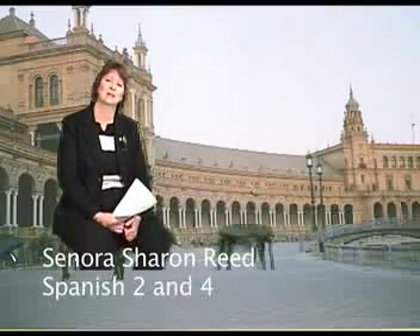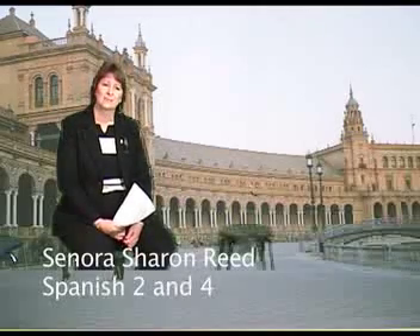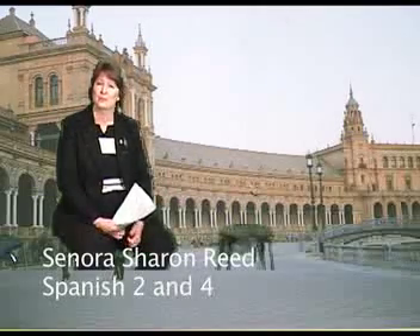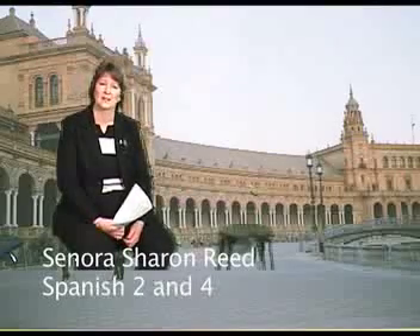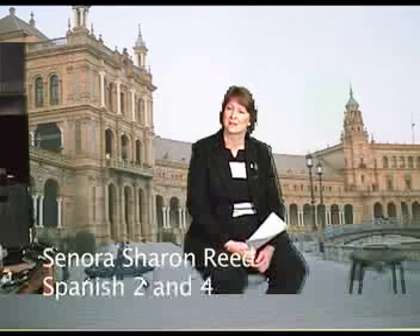One of the projects I really like in Spanish 4 is at the end of the book, which is what we finish in Spanish 4. There is a unit on the environment and I ask students to do a project involving the environment. It can be anything from saving animals, like impersonating Steve Irwin, or doing something with the Amazon rainforest. That is usually a very interesting project. The game show format and all sorts of other creative formats have been used.